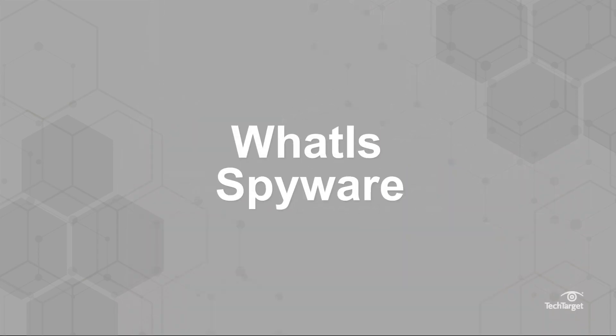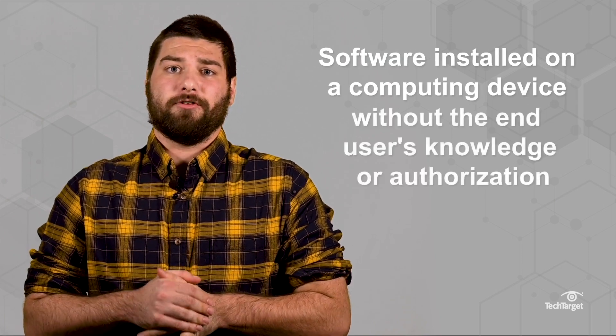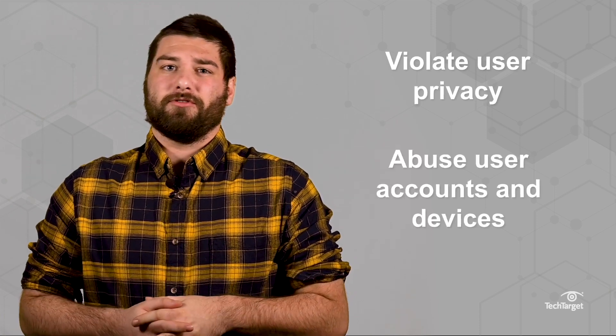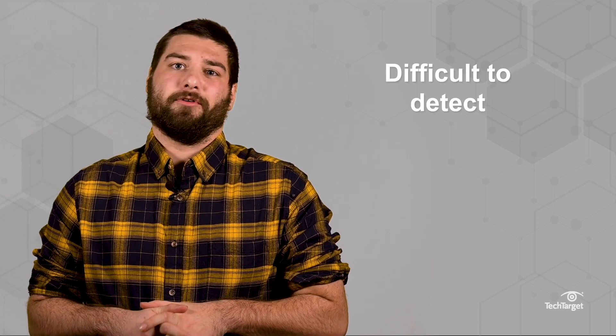A lot of bad things go by the title spyware. Spyware is software installed on a computing device without the end user's knowledge or authorization. It has the potential to violate user privacy and abuse user accounts and devices. Spyware can be difficult to detect on a computer or device.